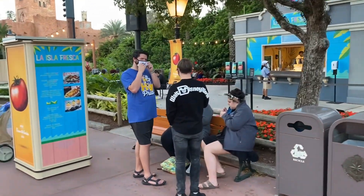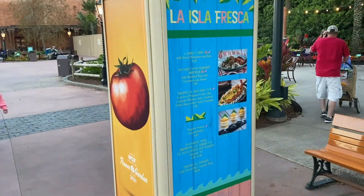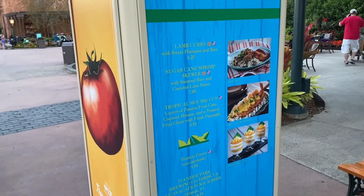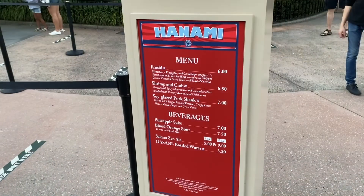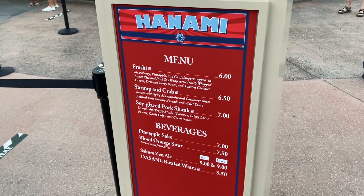Between France and Morocco is La Isla Fresca. There are some interesting things on the menu, but I'm not really feeling any of it right now, so let's head on to the next booth. We're over in Japan at the Hanami outdoor kitchen.